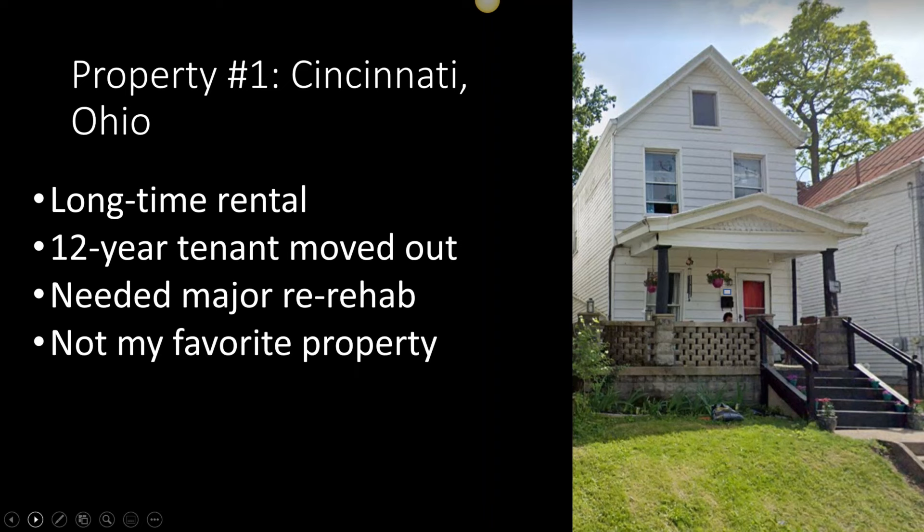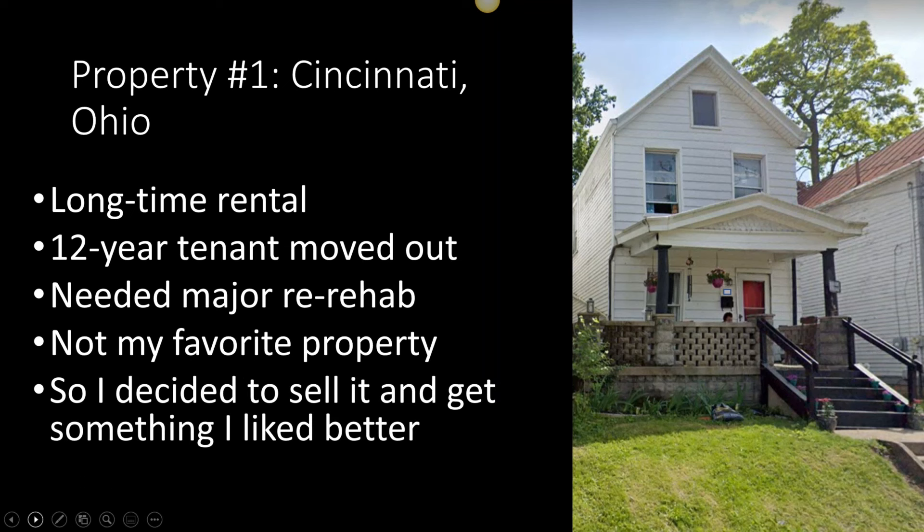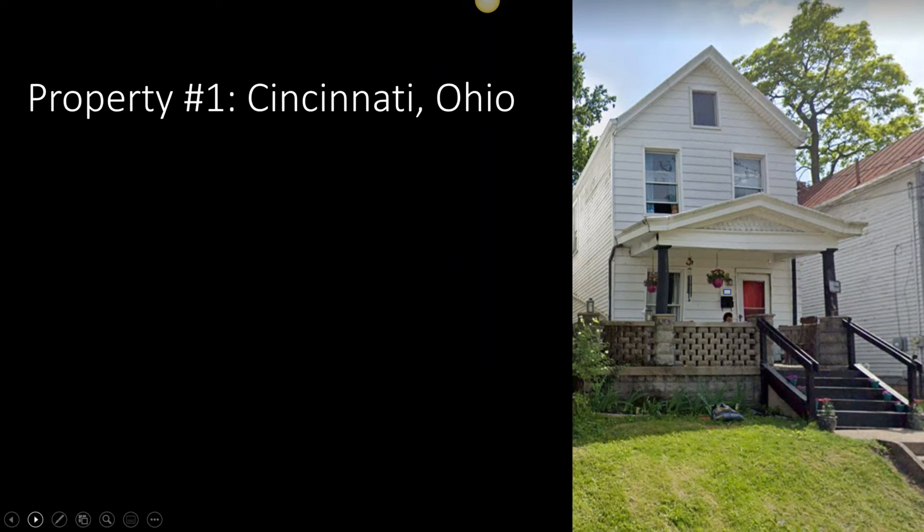As time has passed, this has become a property that I've looked at and said, this is not my ideal property. It doesn't have off-street parking, it's on a relatively well-traveled street, it's an older house. Now that I've done this for years and understand what my favorite rentals look like — newer, brick, one story, with driveways and off-street parking — this just isn't my favorite. So since it was vacant and looking raggedy, it was time to sell it and use the money to get something I liked better as a rental.